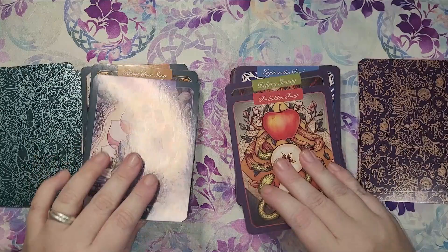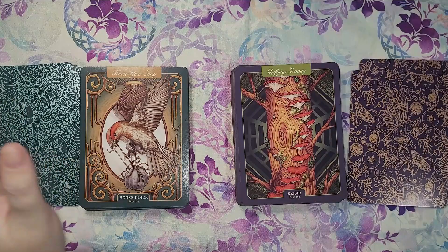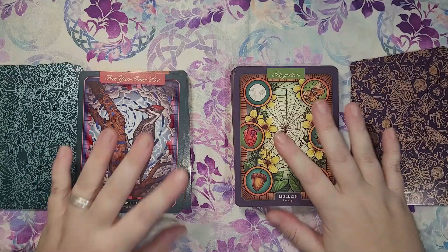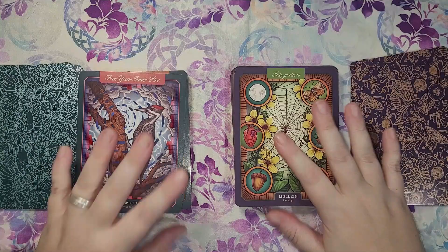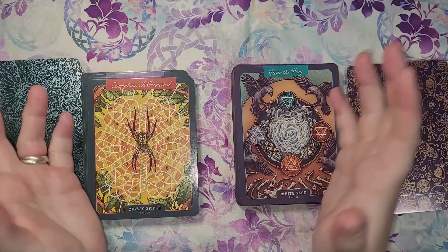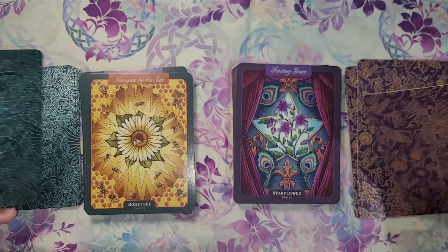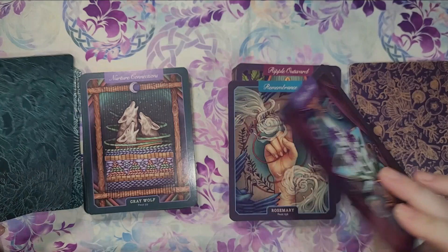I got both of these in the deluxe box set. I don't have the Illustrated Crystallary yet, which I am going to be getting hopefully extremely soon. The publisher decided not to do the deluxe box set for the crystallary because all three came out as oracle. So now in order to get the big book and decent cards, I have to buy the book and then the oracle deck separately, and I haven't done that yet.